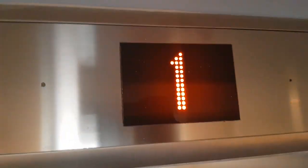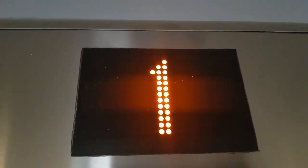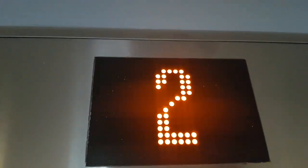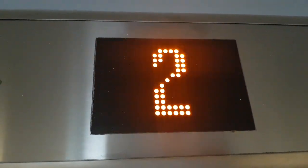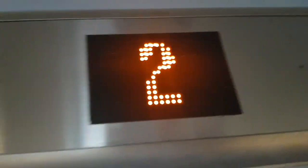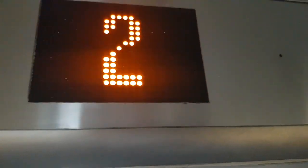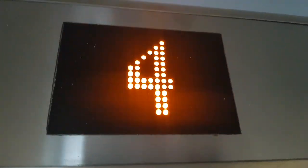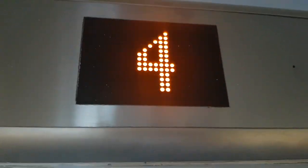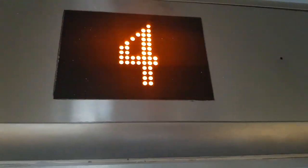Going down. Just down here already. These buttons don't actually beep at all. Second floor. Going up. Going up. Fourth floor.